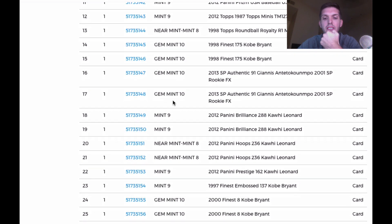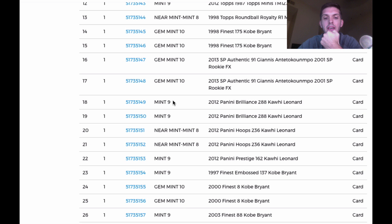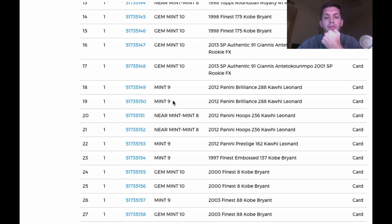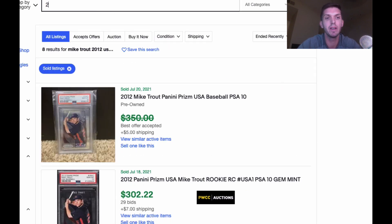Now we're getting on the gem stretch! Kobe Finest came back 10, 10, 9. The 2003 Kobe came back a 10. These Finest Kobe Bryants do very, very well. If you search 2003 Finest Kobe PSA 10, you can see these were going as high as $300-400 — and now they're still selling for above $200. That's awesome for a base card.